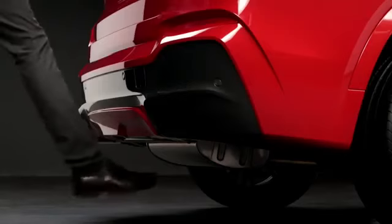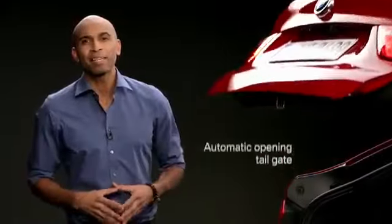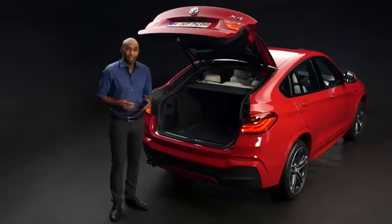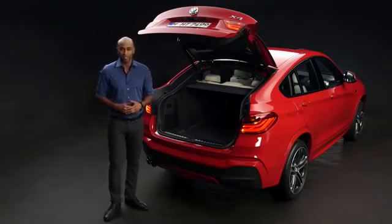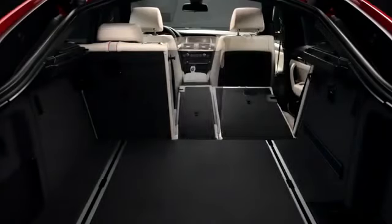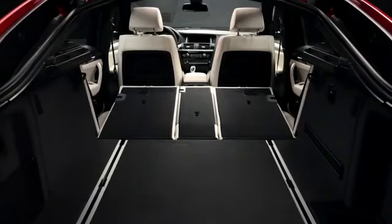Just imagine you want to open the trunk but your hands are full — no problem, just use your feet. The automatic opening tailgate makes it easy for you, and the best thing is it comes as standard. The 40-20-40 split at the back seat is another standard, and this turns the big 500-liter trunk into an enormous 1,400-liter trunk.